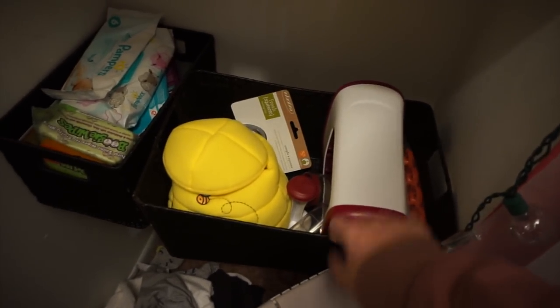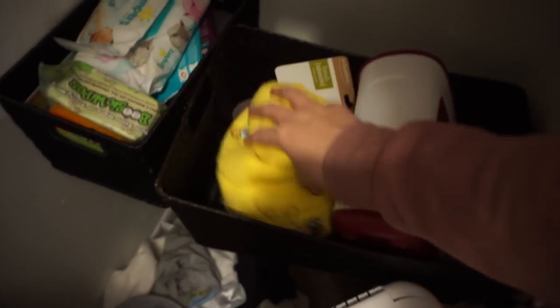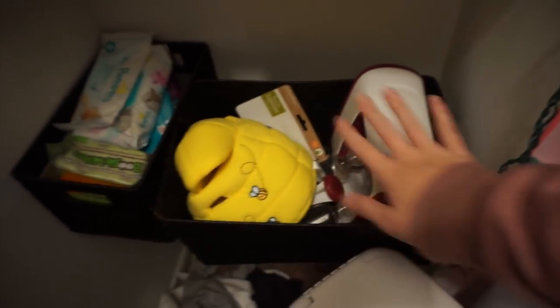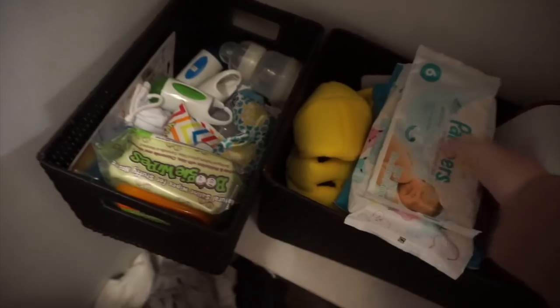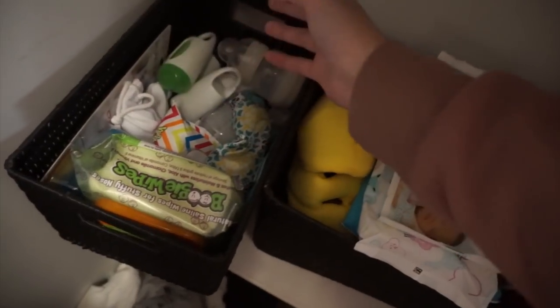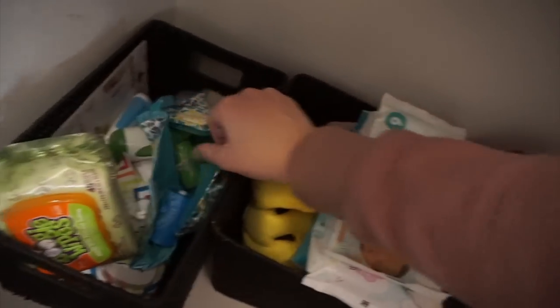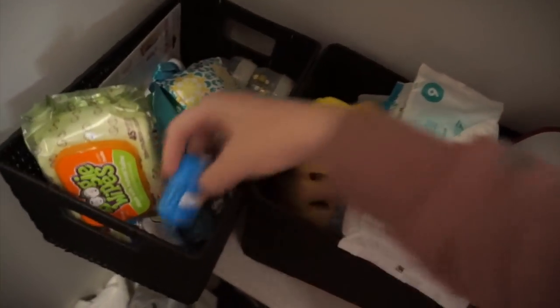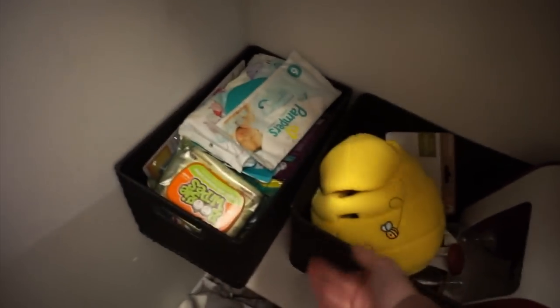Going into the closet - this bin is full of his toys and other stuff. This is the Infantino Squeeze Station which I'm going to be using soon. He has some other toys in here, but we took some out recently so he could play with them. This next bin is for wipes - we have so many kinds: boogie wipes, regular diaper wipes, paci wipes - there's a ton in here. There's also a little mixing thing and an extra bottle, and some reusable disposable diaper bags.